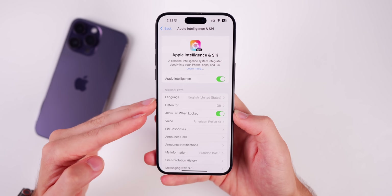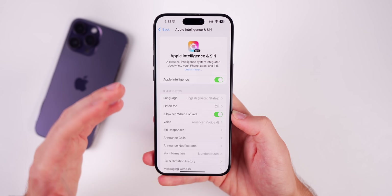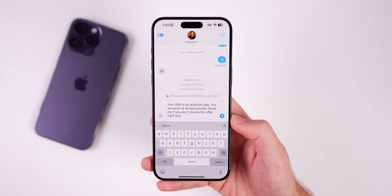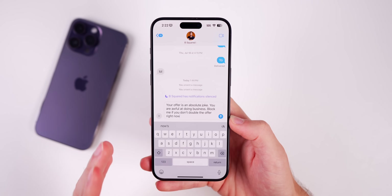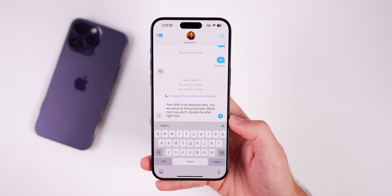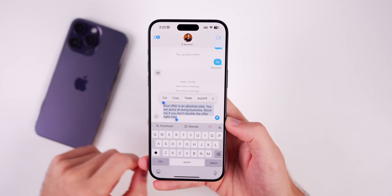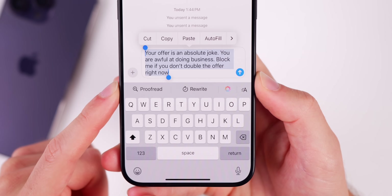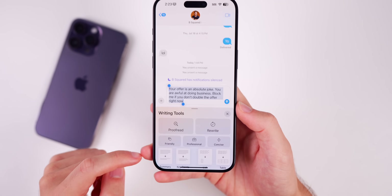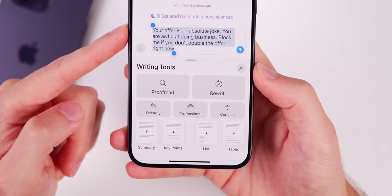In the main page you won't really see anything too crazy different — the Apple Intelligence features appear inside applications where you're typing. The Messages and Notes applications are two of the main areas where you'll use the Apple Intelligence features, especially the writing tools, which is one of the main things that comes with iOS 18.1. We still don't have generative emojis or Genmoji and a lot of other features yet, but let's focus on what we do have.